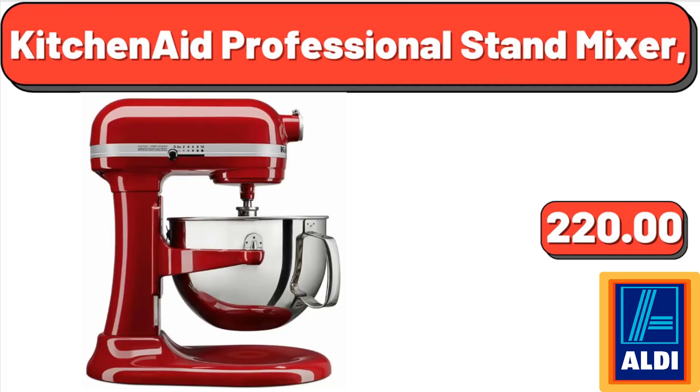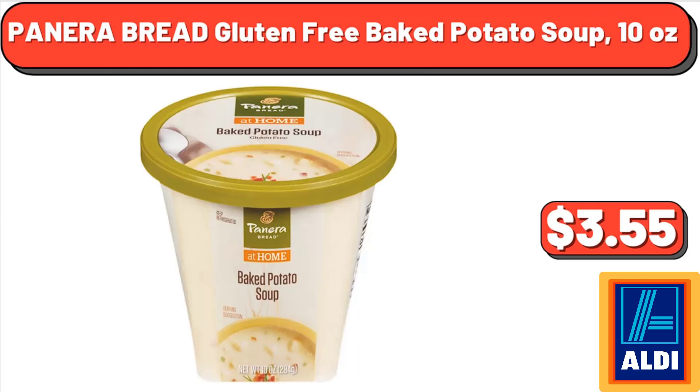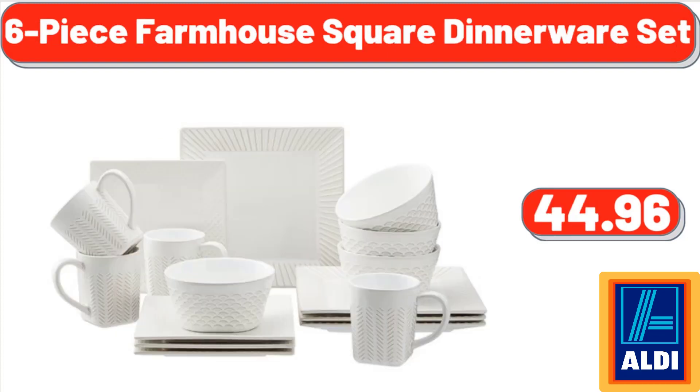KitchenAid professional stand mixer, $220.00. White Castle cheeseburgers, 29.28 ounces, $12.95. Panera Bread gluten-free baked potato soup, 10 ounces, $3.55. Nonstick cookware sets with detachable handle, $39.99. Six-piece farmhouse square dinnerware set, $44.96.